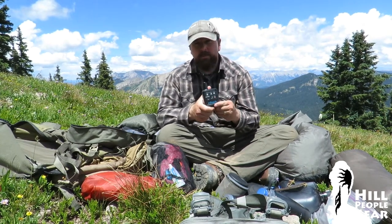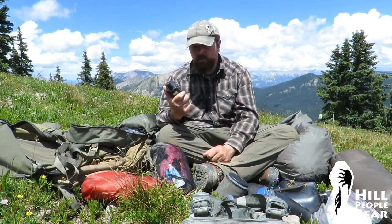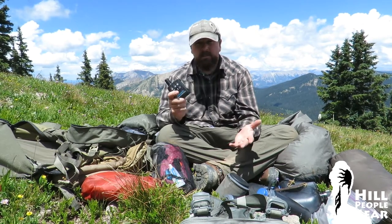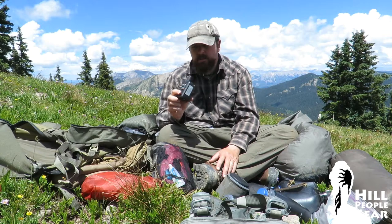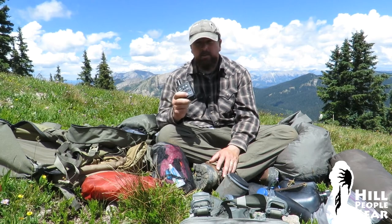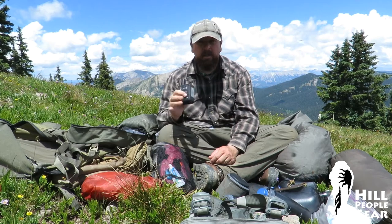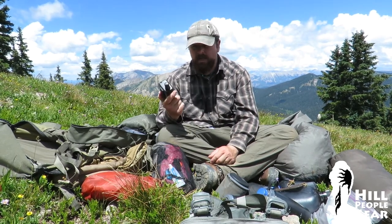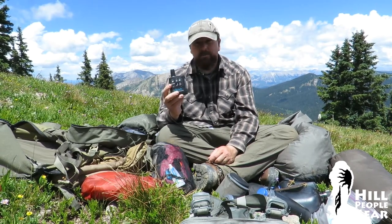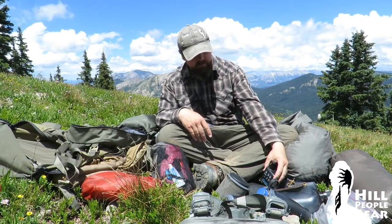DeLorme inReach satellite communicator — it lets me find out if there's anything going on at home that requires me to go back early, lets me let them know I'm okay, and has a function that lets folks know if I'm in trouble. Basically, if you're a family man with responsibilities and you're not carrying one of these, you're being negligent. If you're solo traveling like I do and you don't have this extra margin of error and you've got a family, you really need to rethink your approach. It's a good piece of kit that I use nightly.